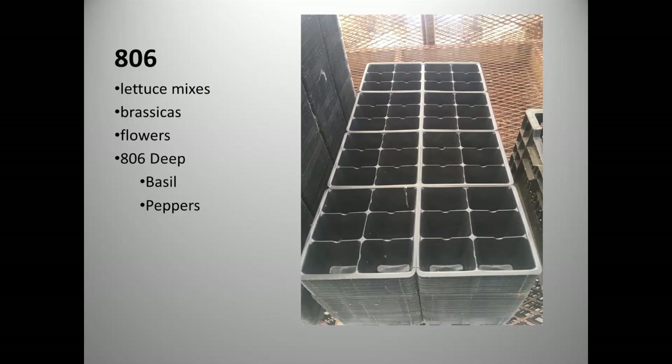For 806 trays, we put all our lettuce mixes and brassicas. We use the 806 deep — about a half-inch taller than a standard 806 — for basils and peppers. The extra soil made a huge difference: for basil, we seed three to four seeds per cell and that mass was a heavy draw on regular 806 soil. For peppers, the extra soil allowed us to hold them longer and still have them look good for sale, since we only pot up peppers once.